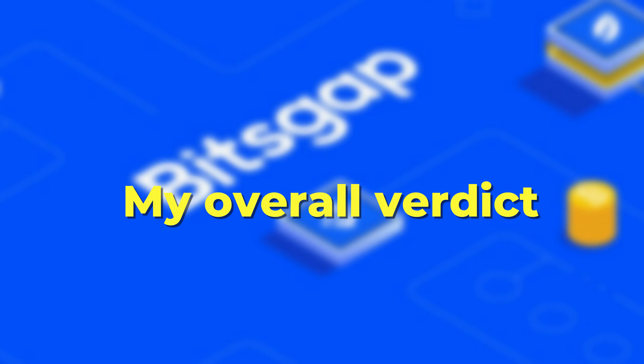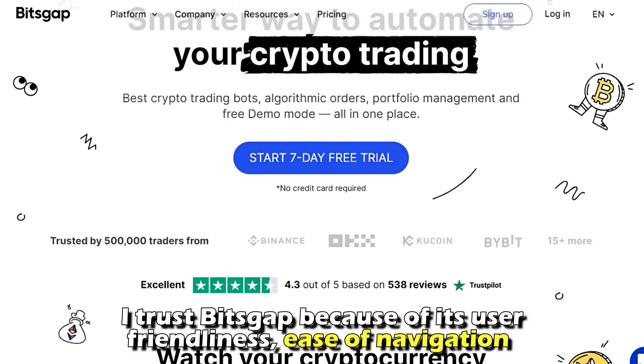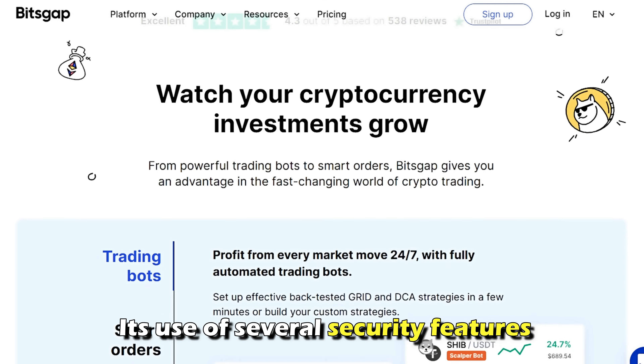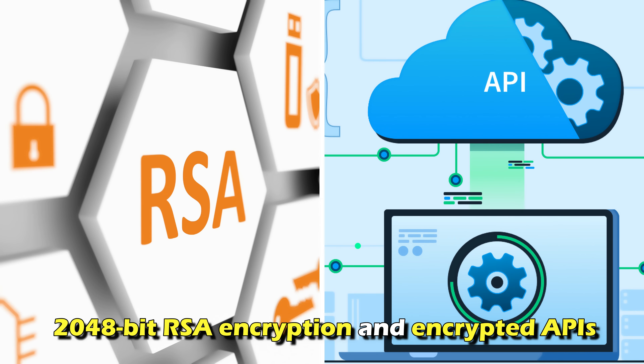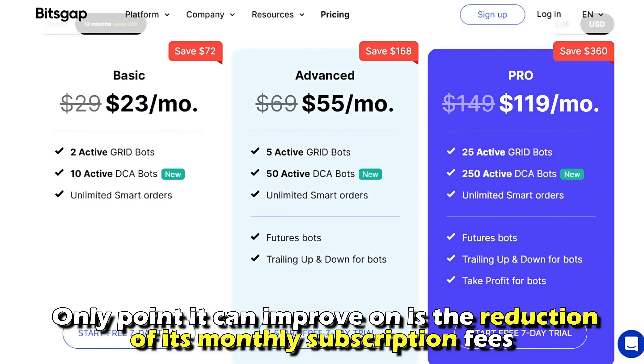In my experience, I trust Bitsgap because of its user-friendliness, ease of navigation, and its use of several security features such as 2,048-bit RSA encryption and encrypted APIs that help to keep your transaction records safe. The only point it can improve on is the reduction of its monthly subscription fees.